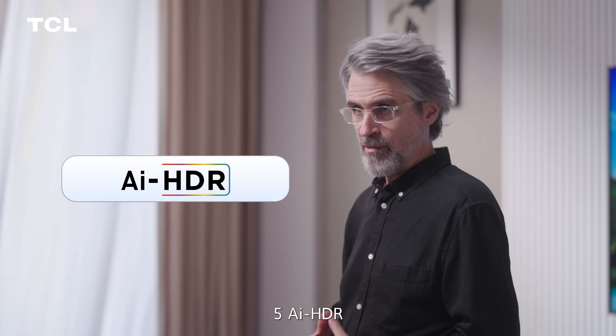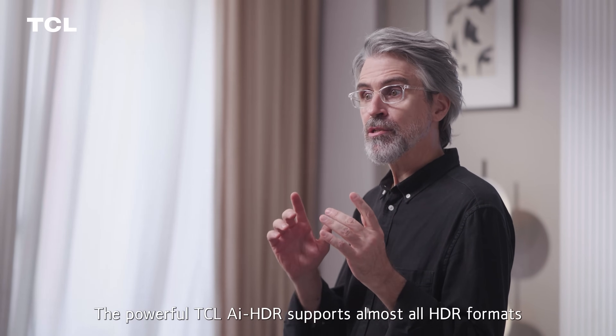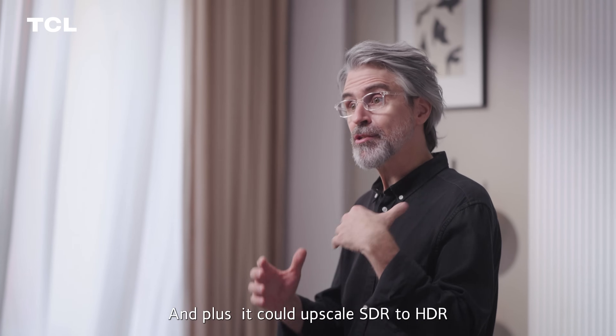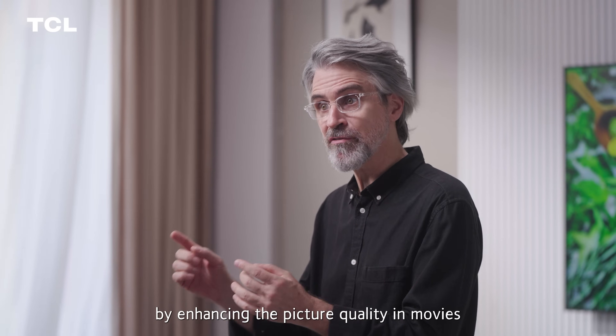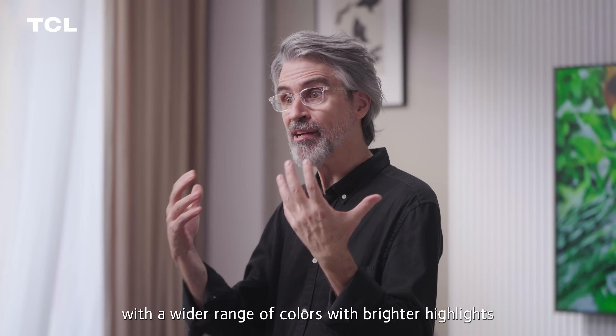Fifth, AI HDR — the powerful TCL AI HDR supports almost all HDR formats such as Dolby Vision, HDR10+, HDR10, HLG, and more. In addition, it can upscale SDR to HDR by enhancing picture quality in movies and shows with a wider range of colors and brighter highlights.